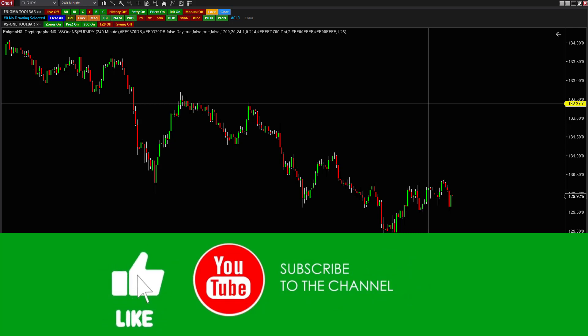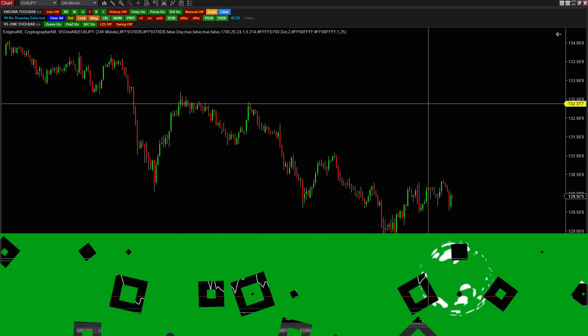I'm going to show you two bigger setups that are setting up here on the euro yen.